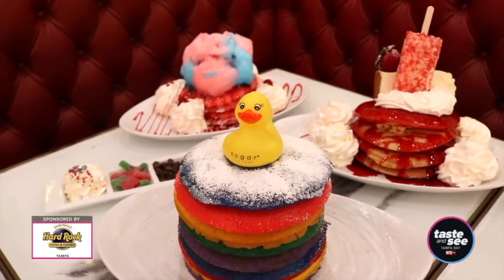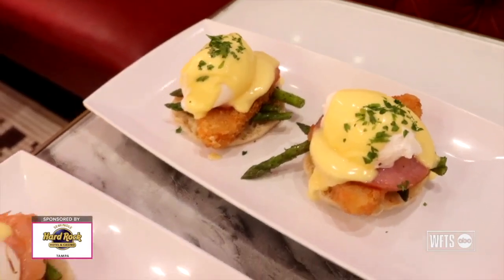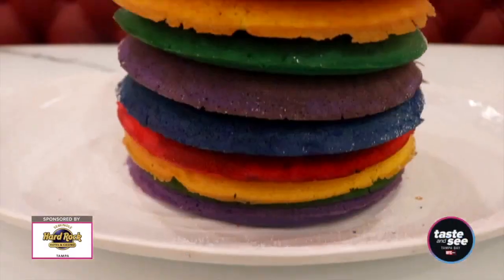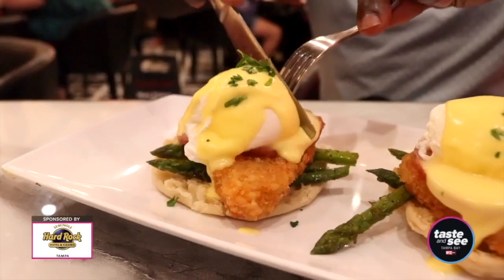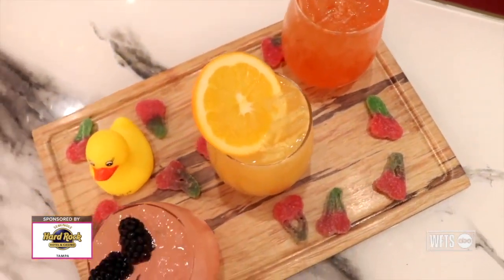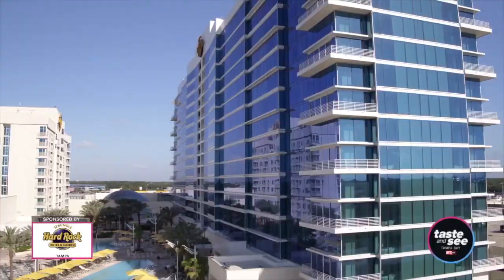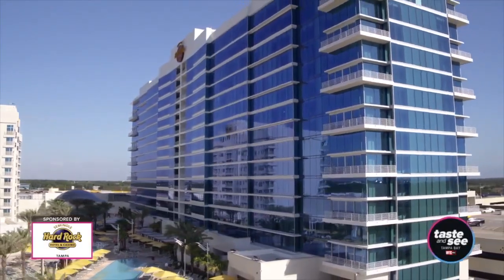Another great place to check out for brunch at the Seminole Hard Rock Tampa is Sugar Factory. Not only does this place offer some pretty sweet options, as the name would suggest, but they also have savory menu items as well. Try their monster stack pancakes or their amazing eggs Benedict — and of course, you can't have brunch without a mimosa flight.